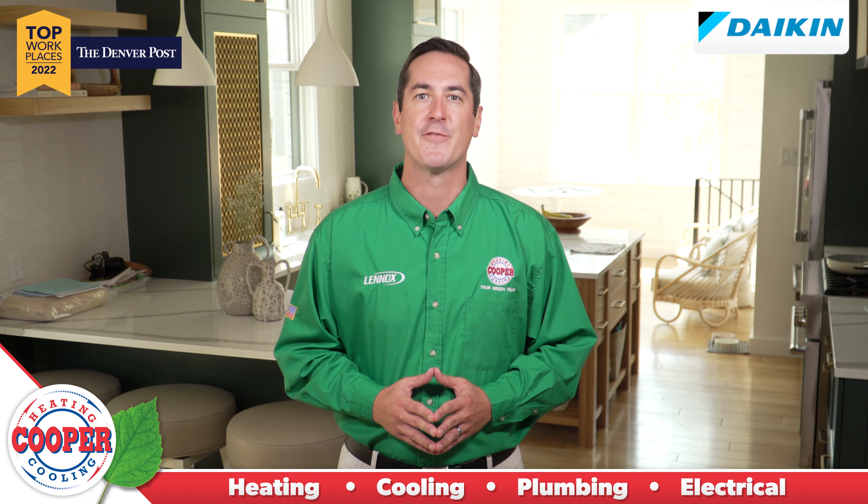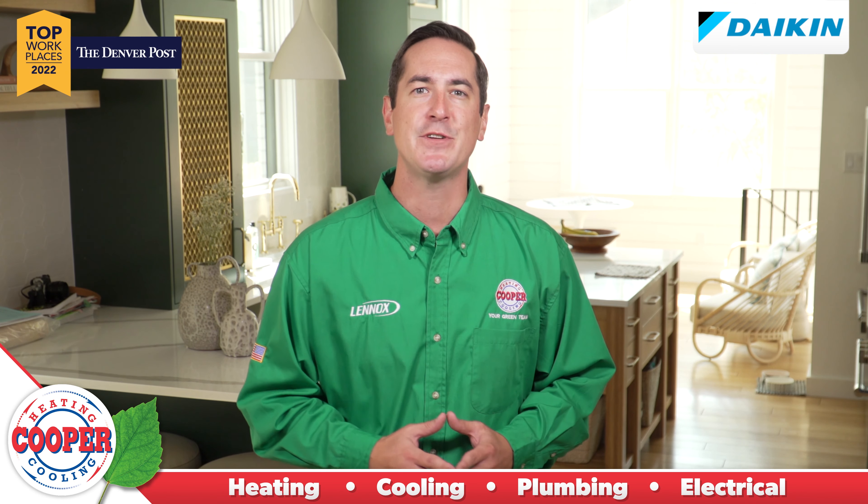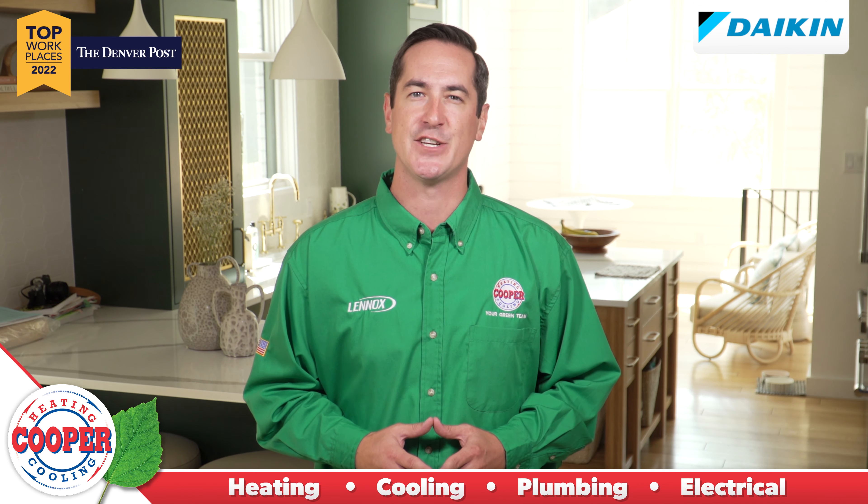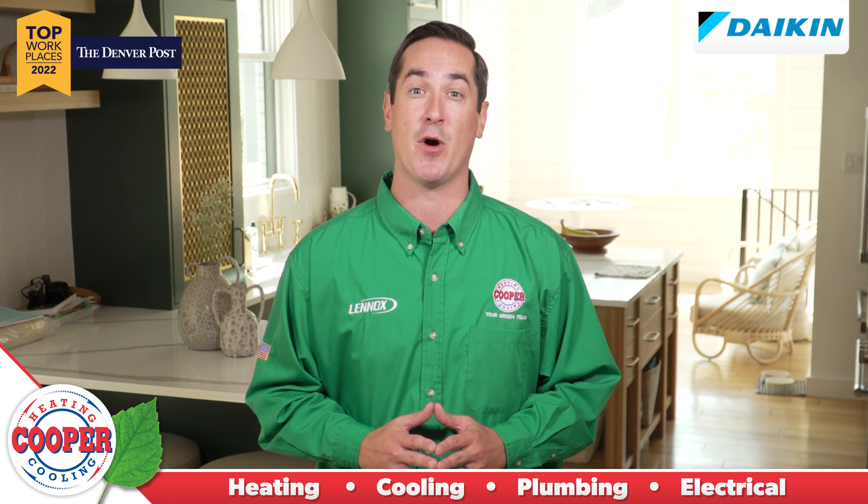Fall tips for home maintenance from Cooper Heating and Cooling. As temperatures drop, retaining the heat in your home will ensure your furnace is running at top efficiency and saving you money.